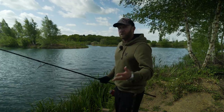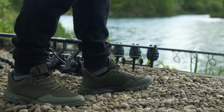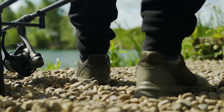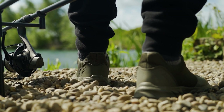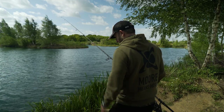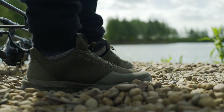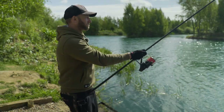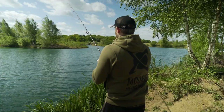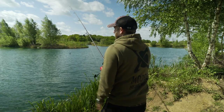To improve your accuracy, the first thing I'd say is to put your left foot forward if you're right-handed. My left foot is forward and it's pointing towards where I want the lead to land — just in front of the remains of an old swim on the island. I'm now going to put the rod in my hip, also pointing at the same mark, so my left foot and the rod are both pointing at exactly the same place. That lead should go there — I could do this with my eyes closed.